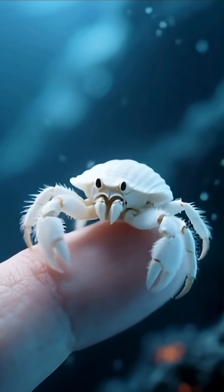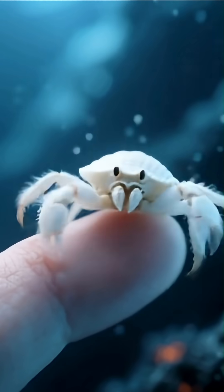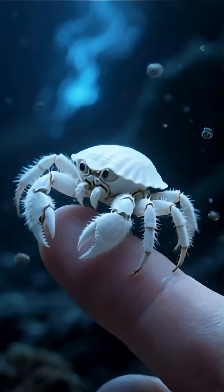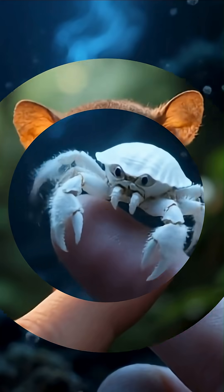The yeti crab's fuzzy pincers aren't just cute. They host colonies of bacteria that detoxify hydrothermal vent chemicals and may even serve as its main food source, which it farms by waving its claws through mineral-rich water.